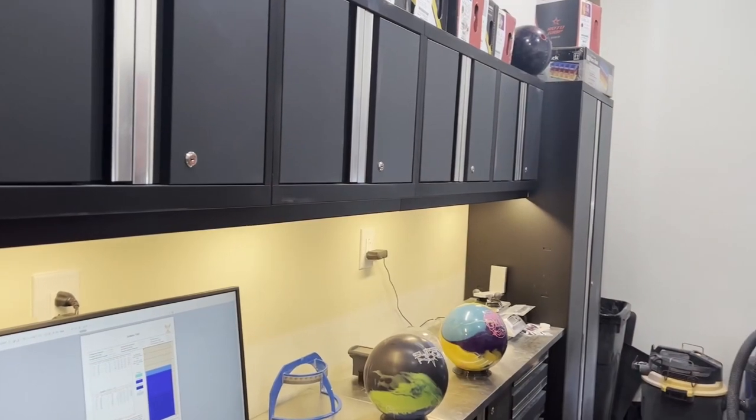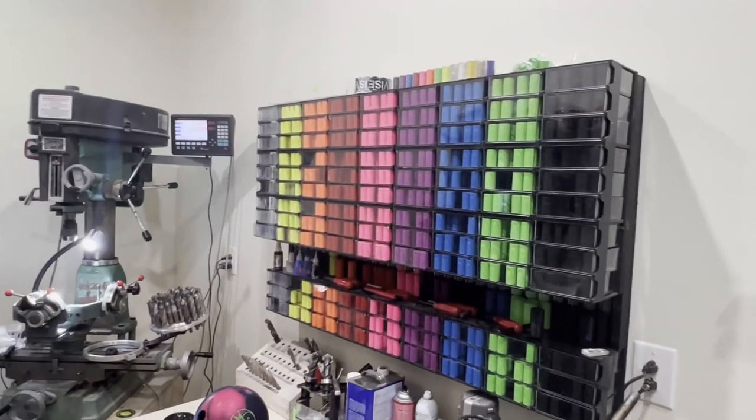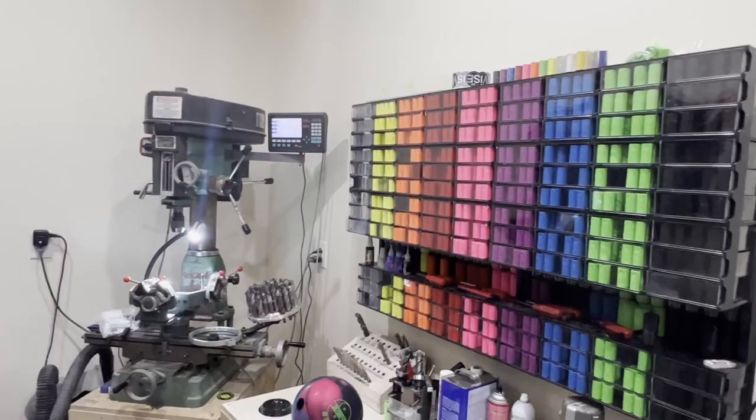With a fully integrated pro shop, we'll be able to change surfaces and layouts to see which combinations work best on different patterns.